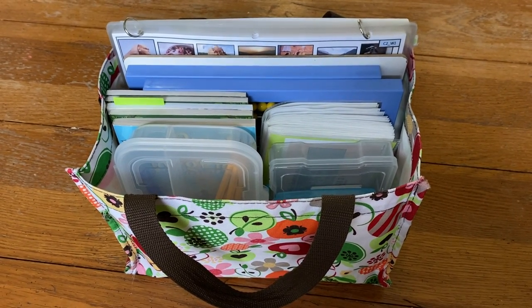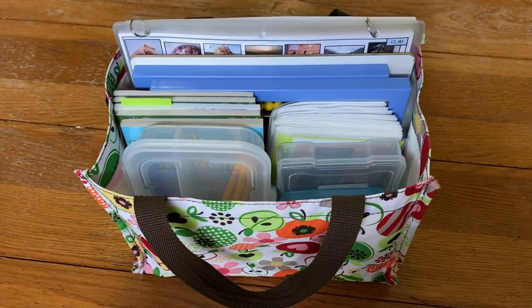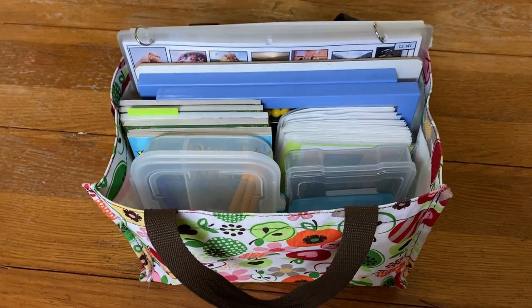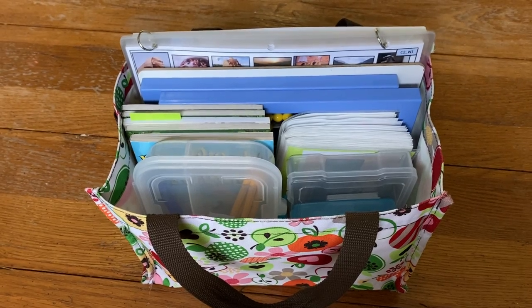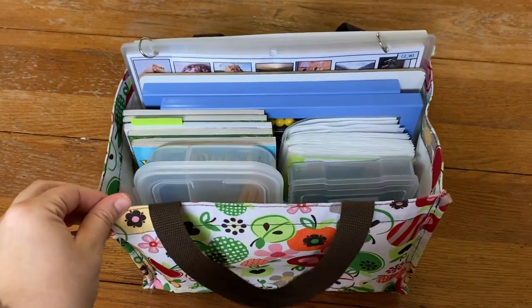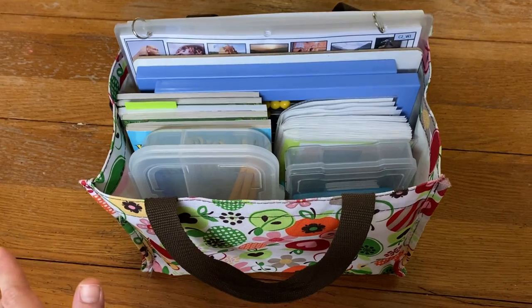Earlier this week we went on a short trip with my husband for work and we were gone for two days. I did not want us to skip school those days, but I also didn't want to haul tons of curriculum with us just for two days. So I got my little bag here and I want to show you what I took so that we could still do school on the go.